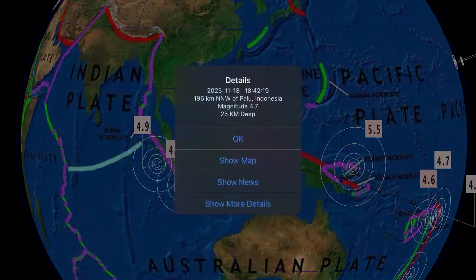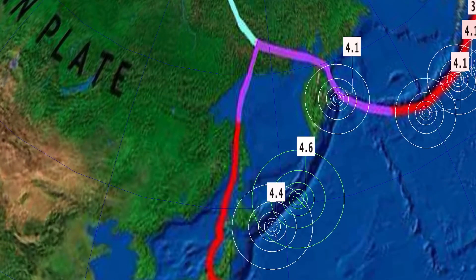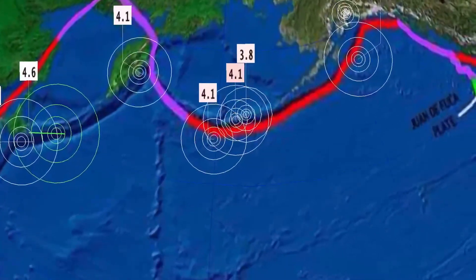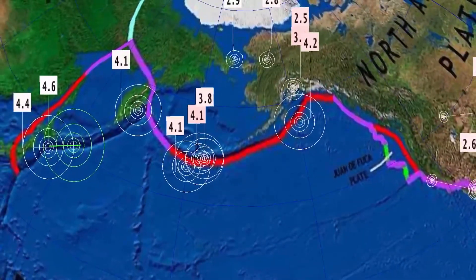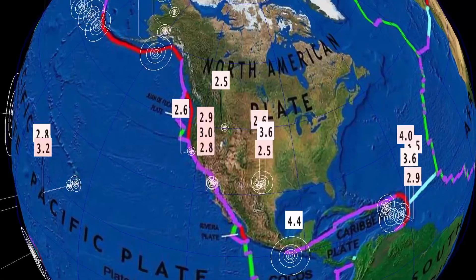Notable 4.9 earthquake east of Krakatoa, Palu, Indonesia, west of the Banda Sea. New activity in the Kuril Islands, 4.6 just recently. And as well, notable activity in Kamchatka and eastward through the Rat Islands and Alaska — a 4.0 westward and a 4.2 eastward.